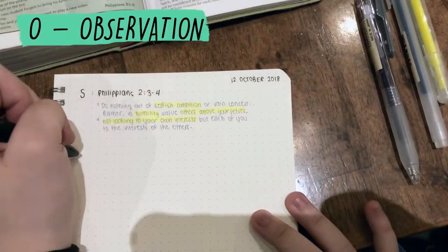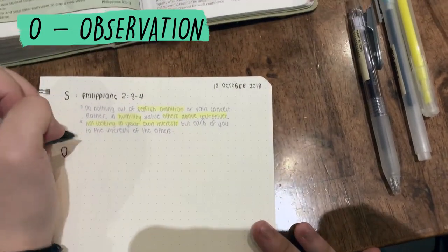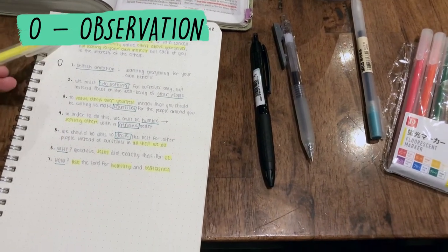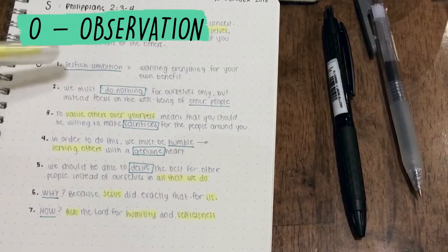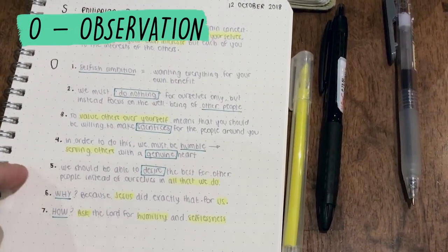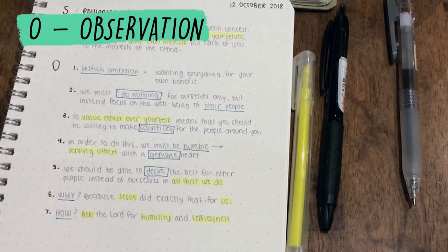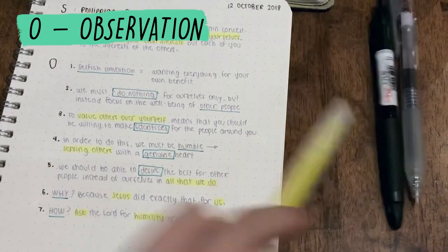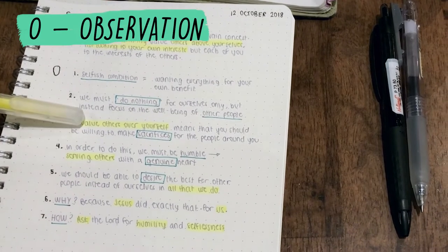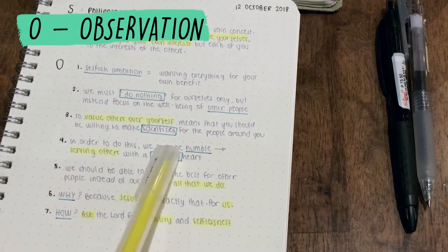After that, we do the next letter, which is O for Observation. I'm going to write down the things I have observed. I just finished writing down all of my observations about the scripture. It starts with explaining selfish ambition — I realized that selfish ambition is wanting everything for your own benefit. According to the scripture, we must do nothing for ourselves but instead focus on the well-being of other people. That means we have to value others over ourselves, and to do that we have to be able to make sacrifices for the people around us.